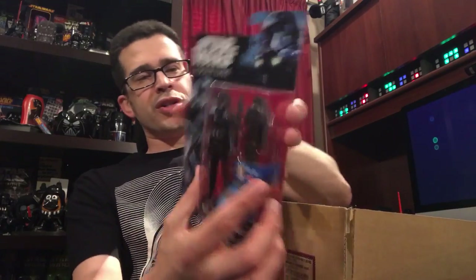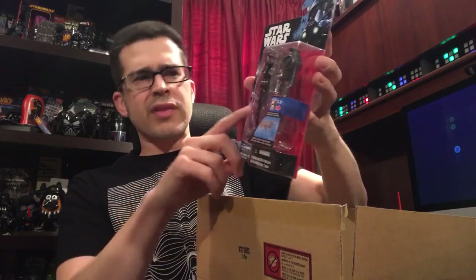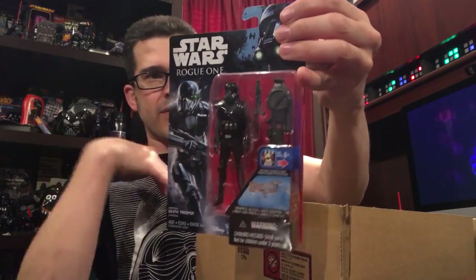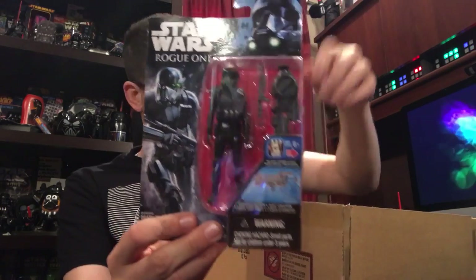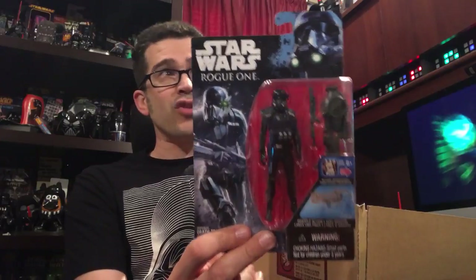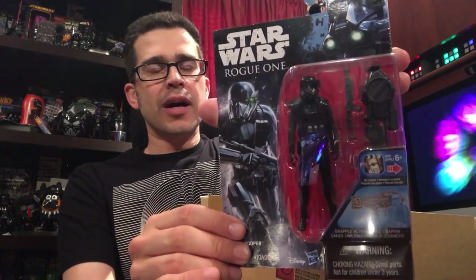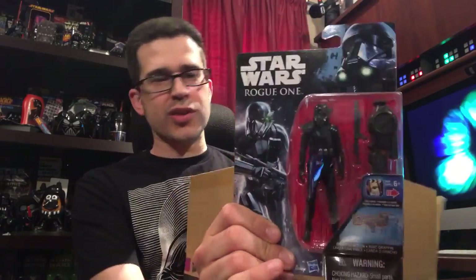A figure from an earlier series — I'm happy to have it in wave four. I think this one was originally released in wave three: the Imperial Death Trooper. You can tell by the garb — he's got the black pauldron, so this was in wave three. It's nice to have another one, if only for army building. I actually now have four of these, so that means more places to put the Death Trooper.